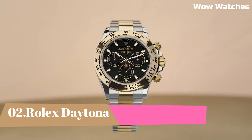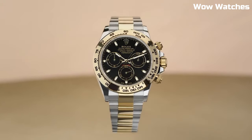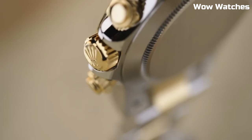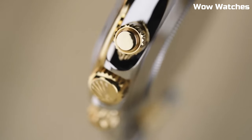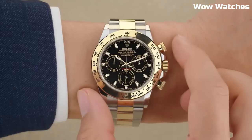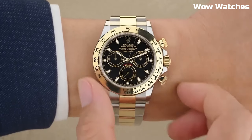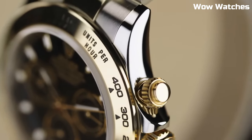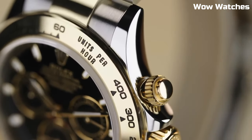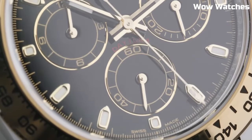Number 2: Rolex Daytona. If you are searching for a timepiece that is at the cutting edge of technology, go no further than the Rolex Daytona. If you place a high value on speed, luxury, and performance in a watch, then you should consider purchasing a Daytona. A Daytona was auctioned off by Christie's for the astronomical sum of 989,000 Swiss francs, approximately equivalent to 1,089,186 U.S. dollars.